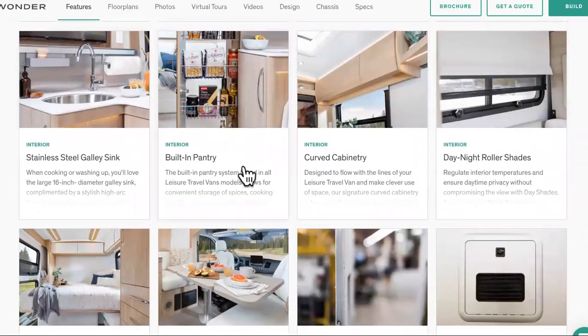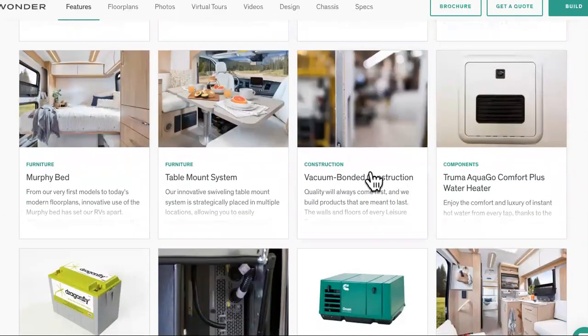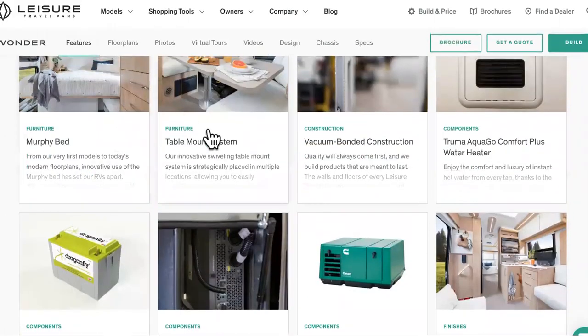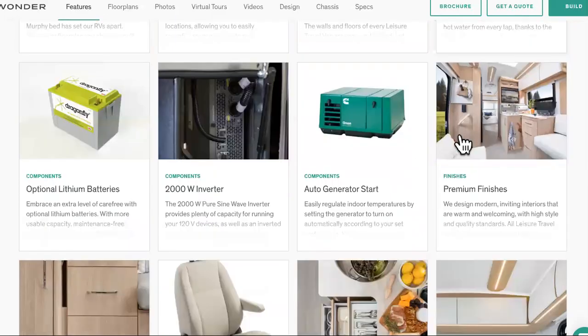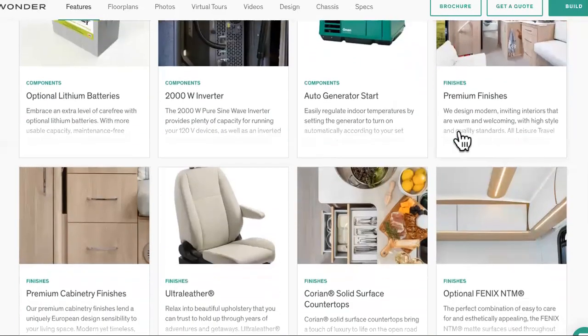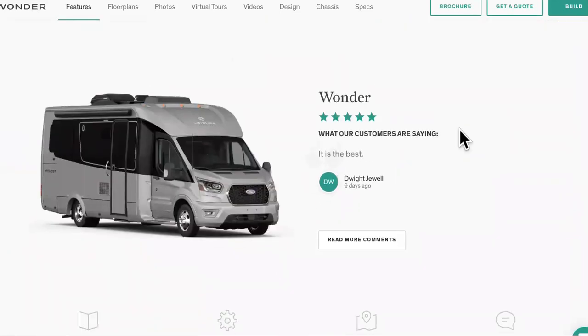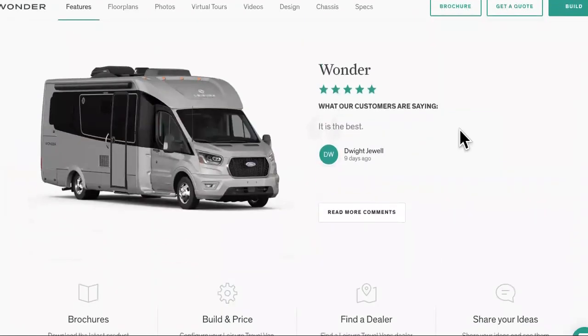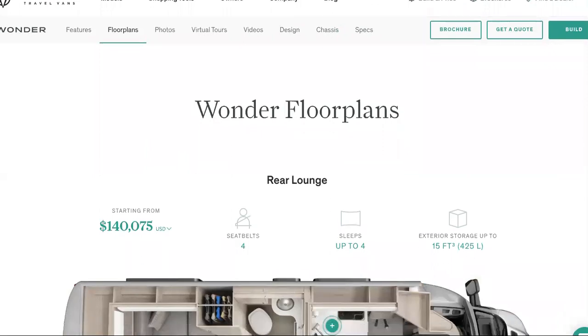Stainless steel galley sink, built-in pantry for the food, curved cabinetry, day and night roller shades so that people won't be staring at you while you're in there, Murphy bed, table mount, vacuum bonded construction, and some type of water heater. It comes with all the rest of this stuff too, guys. You'll be fully equipped. I don't know why a person wouldn't want to do this — just treat yourself to a nice little road trip in one of these leisure travel vans.